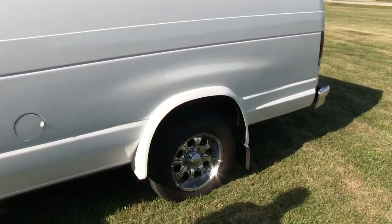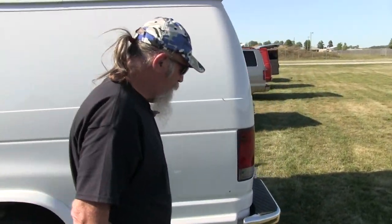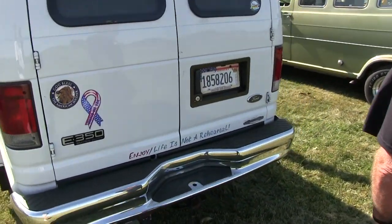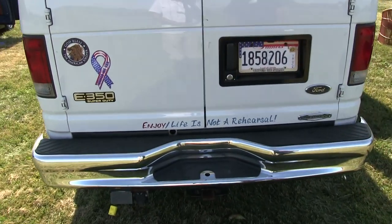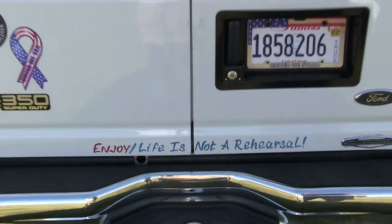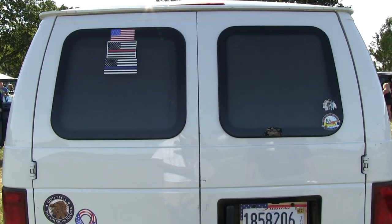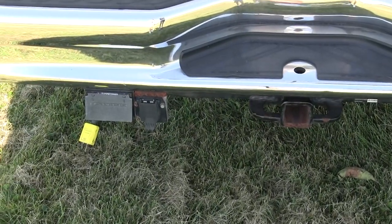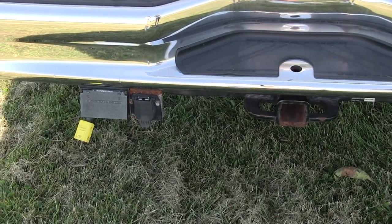These are 17-inch rims instead of 16s, so my speedometer's three miles an hour off. I had it lettered last year. And then I got it in my flags. It's got a tow hitch, the surround plug, and then that plug is for — I can plug in the 110.